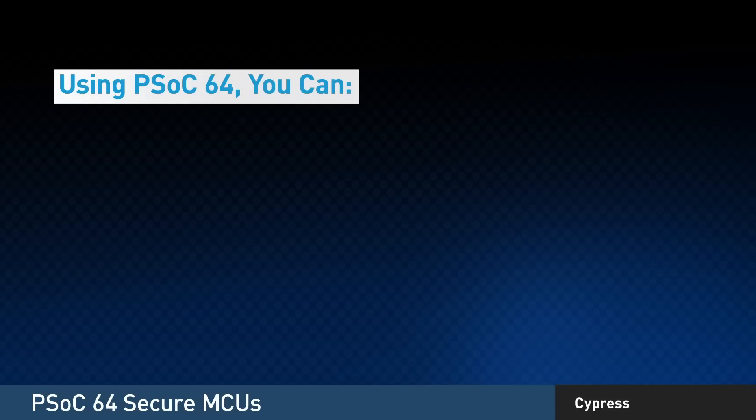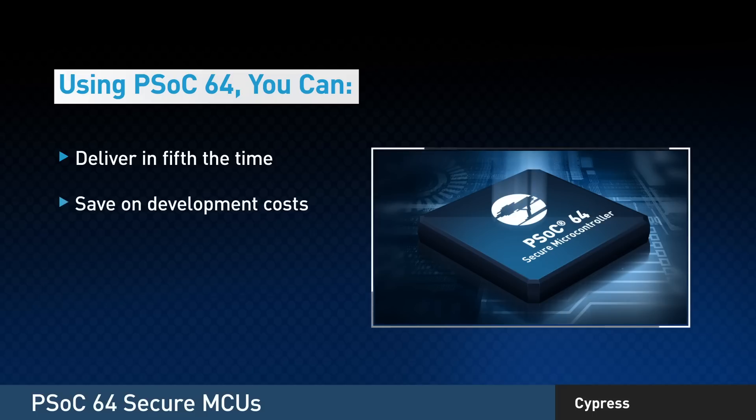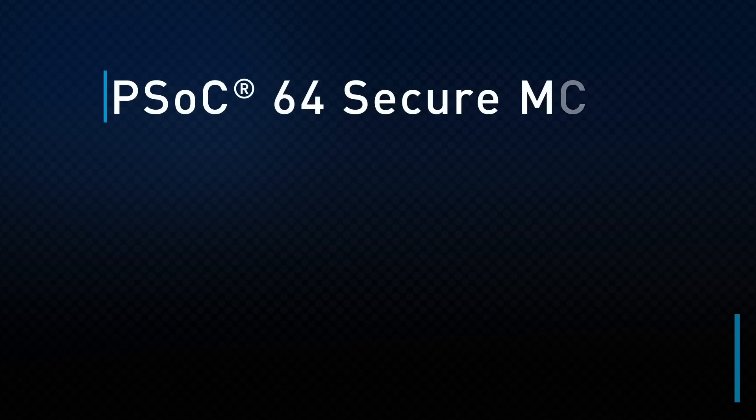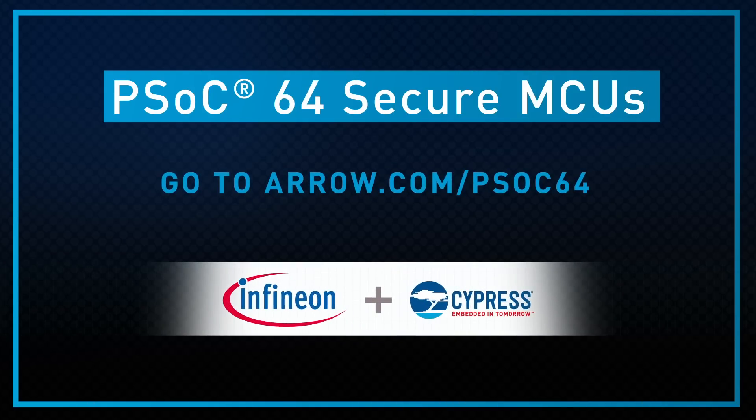Using our certified firmware, you can deliver your secure IoT application in about one-fifth the time it would take you on your own. Plus, you'll save a significant amount of time and money on development costs. So if you're looking for a new foundation for your IoT security, you just found it. To get started or to find out more, go to arrow.com/psoc64.